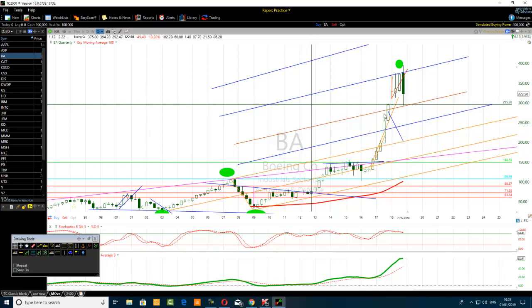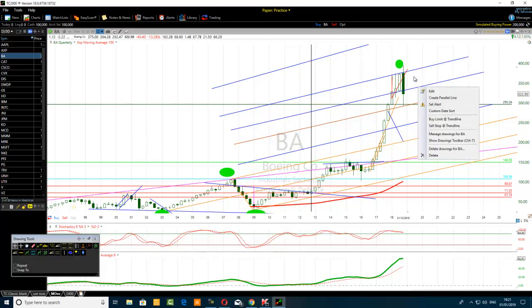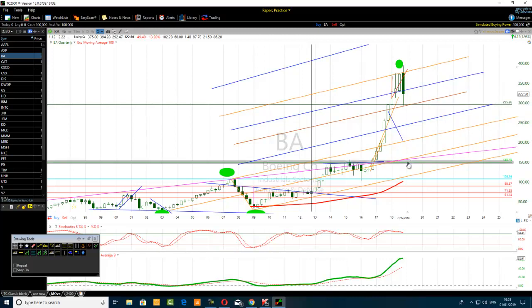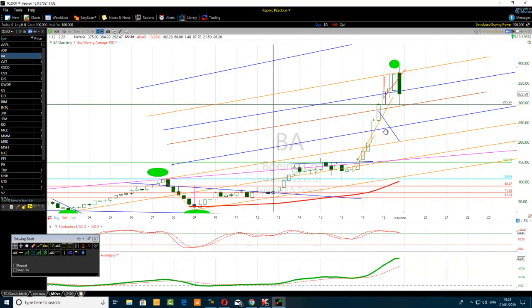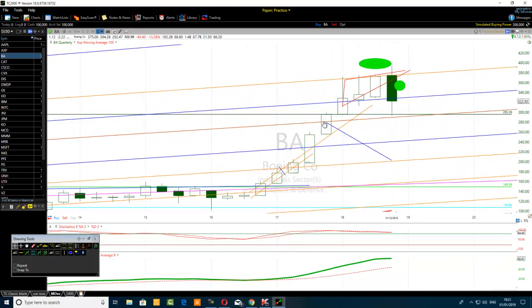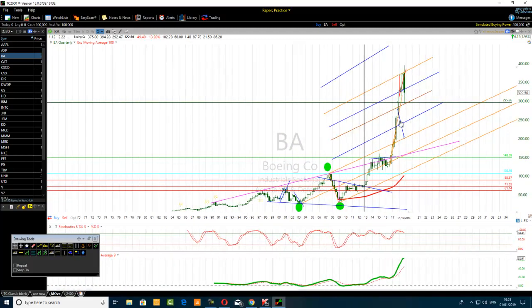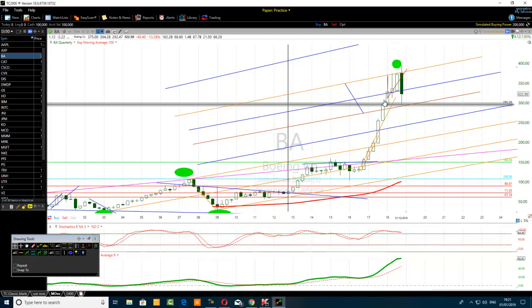If the price breaks the first channel and finds support, the next target is the median line of the projected channel. The ultimate target is the top of the channel. If it goes above that, look at the midpoint of the second projected channel. How do we use this information in day trading or scalping? You look for trading opportunities around those key levels, and you'll be surprised how often these things happen.